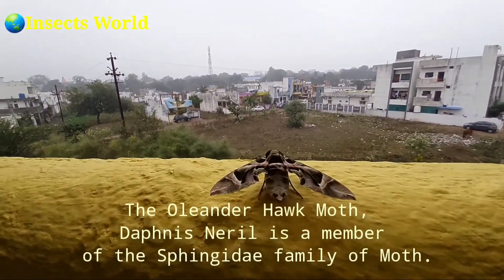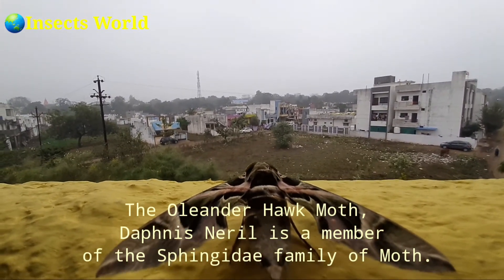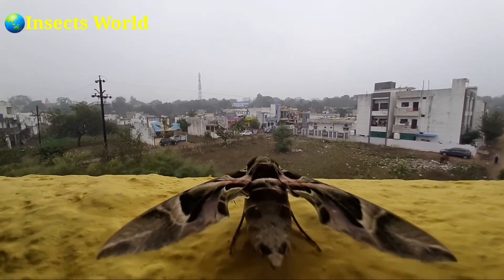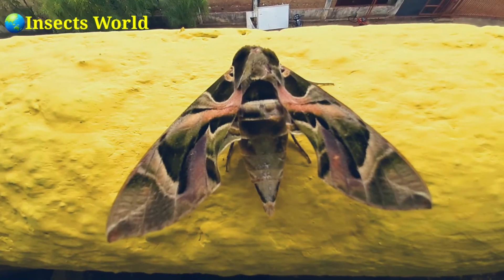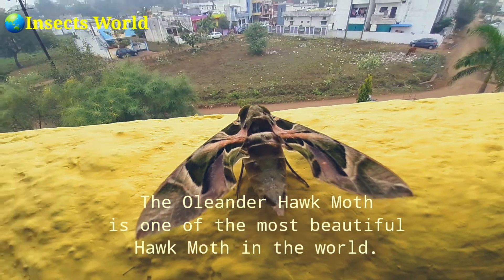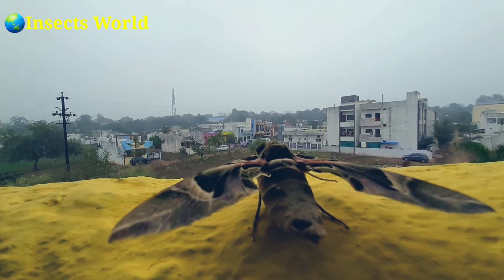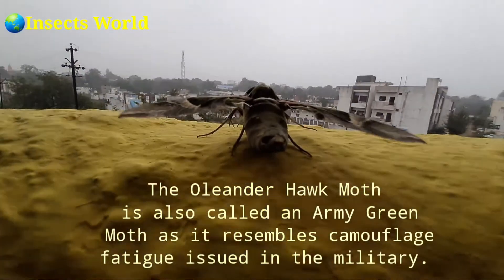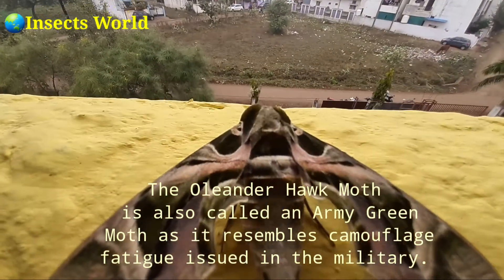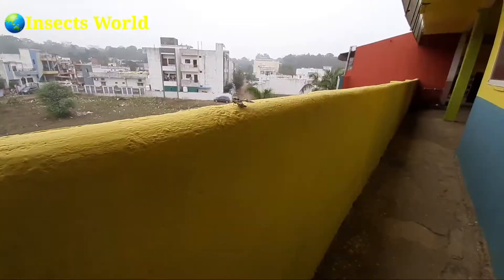The oriental hawk-moth is a member of the sphinx family of moths. The oriental hawk-moth is one of the most beautiful hawk-moths in the world. It is also called an army green moth as it resembles a camouflage pattern used in the military.